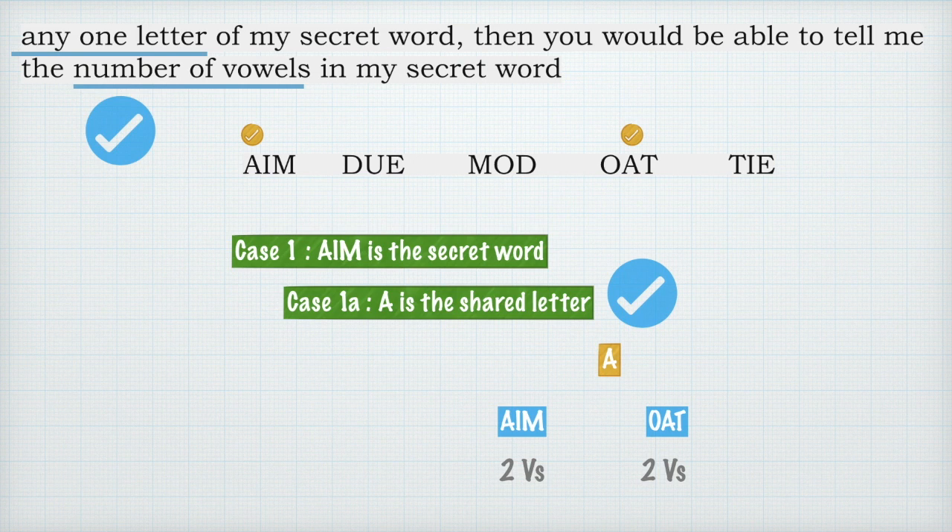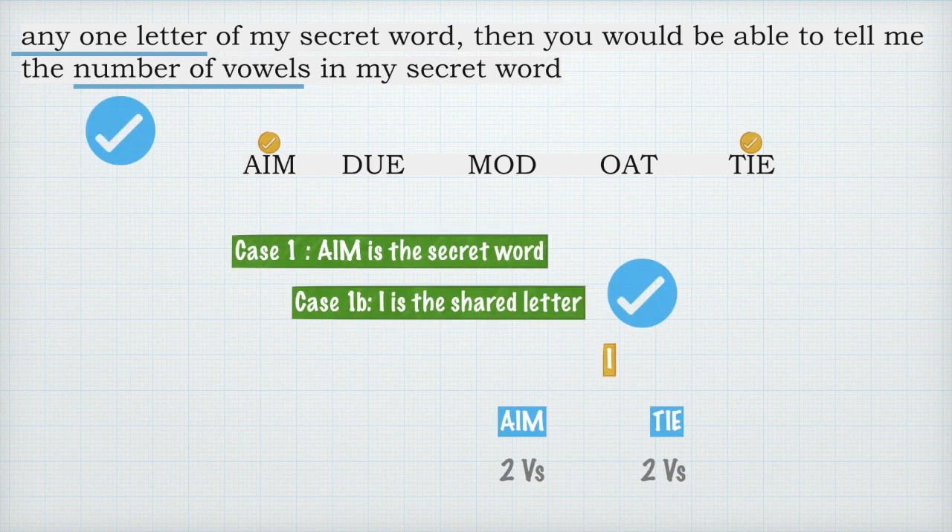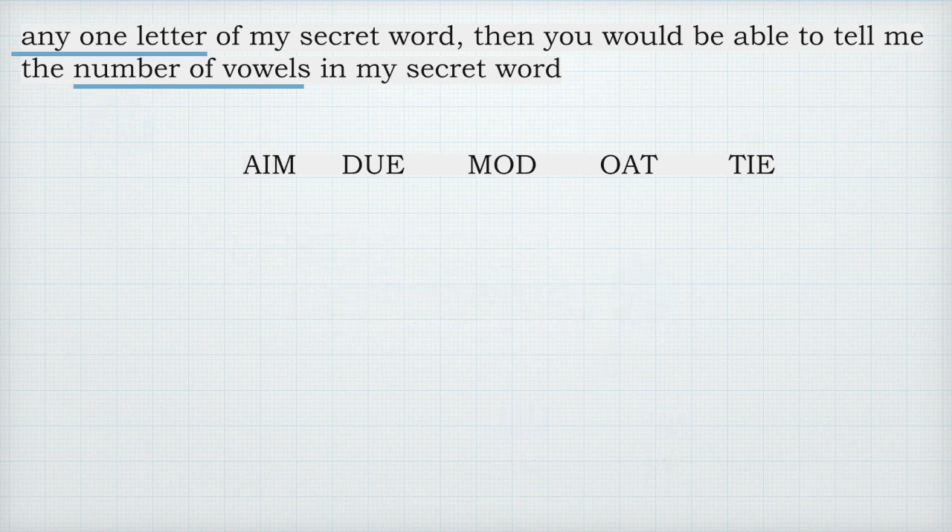I have to check this logic for all possible letters from any chosen secret word, because the rule should work all the time. So for case one, the secret word is still 'aim' but now I is the shared letter. If I tell you I, you can guess either 'aim' or 'tie', and in both cases you have two vowels each — so you will correctly deduce the number of vowels. So far so good, but we will learn better from cases that get rejected.